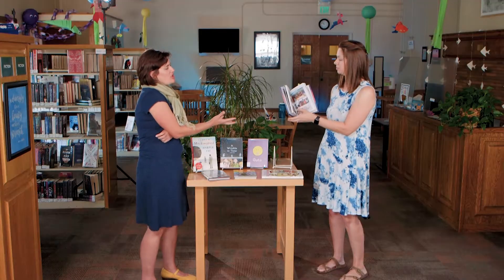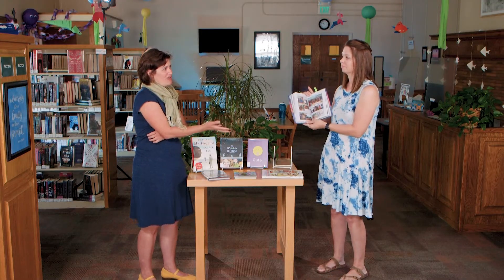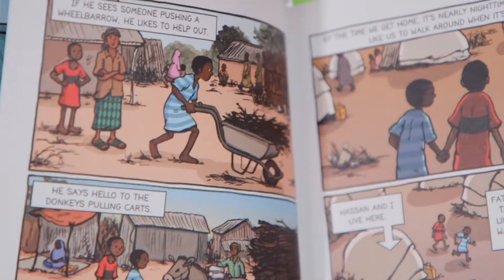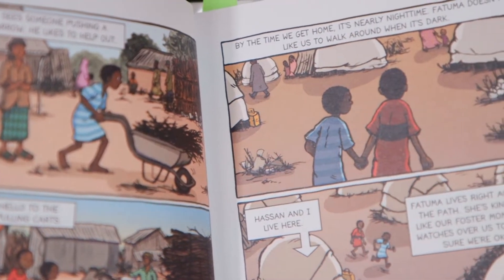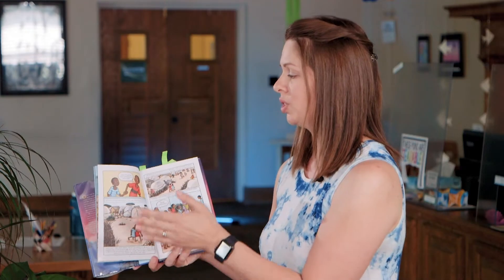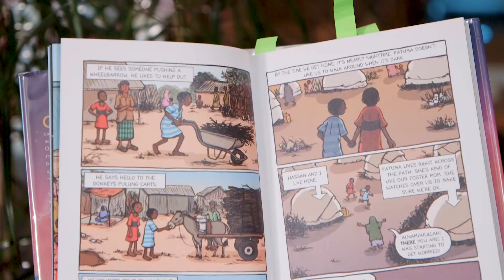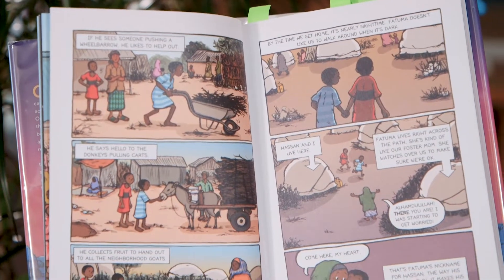Some of these pages look like comic book pages — is there a difference between comics and graphic novels? One of the main differences is that a graphic novel is still in a novel format. We have a beginning, a middle, and an end. We have a definite conclusion, and even if there's more than one in a series, the end is going to be the completion of that story.